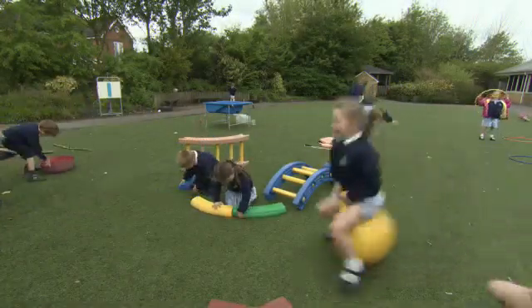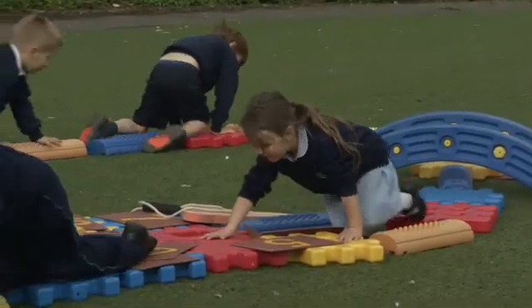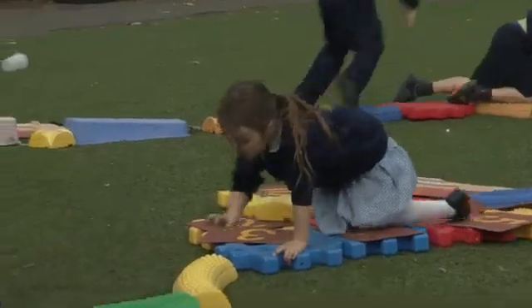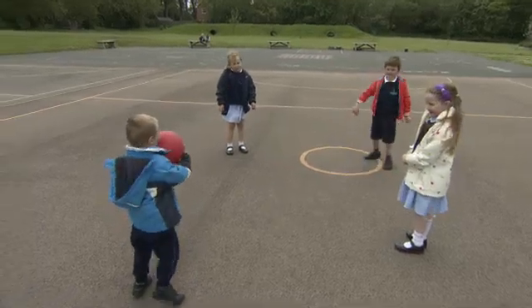Let's play! Look! It's playtime! Look at the children. How many boys?